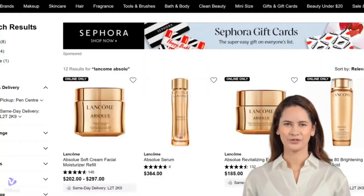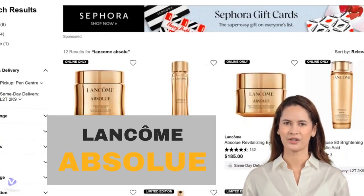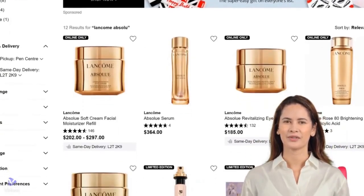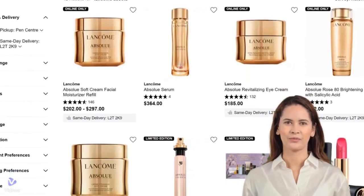Hey, beauty lovers! Thinking about splurging on the Lancôme Absolue skincare collection? Let's dive into Sephora shoppers' reviews to see if these luxurious products are really worth the investment.